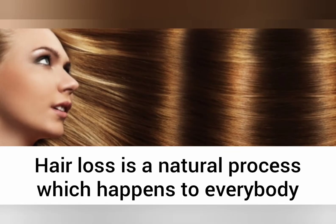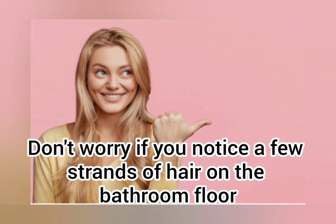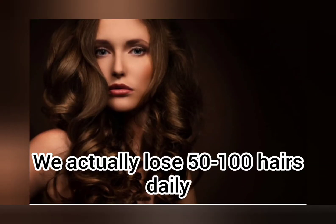Hair loss is a natural process which happens to everybody, so you should not worry if you notice a few strands of hair on the bathroom floor. We actually lose 50 to 100 hairs daily.